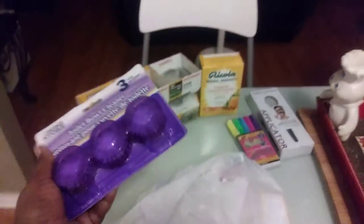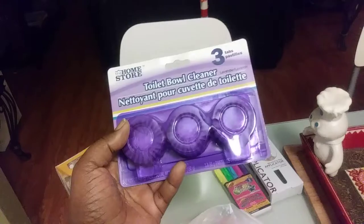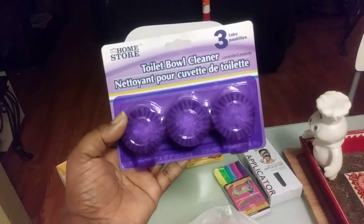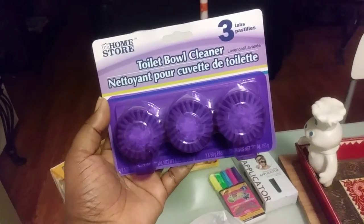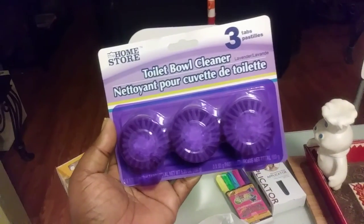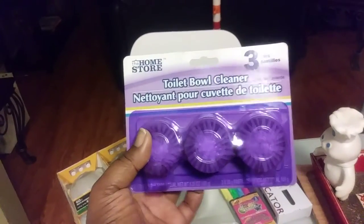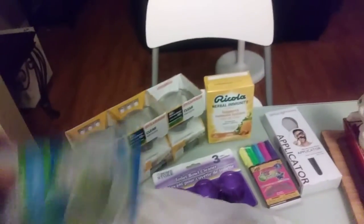There's a product in here I would never have believed Dollar Tree would carry — but first, I found My Homes toilet bowl cleaner tabs: the 3-pack lavender purple ones. These smell so good! I'm going to start going to Dollar Tree for these from now on. The Dollar Tree in my area didn't have them last time, so I only got three — but they last for a whole month. Way better than the ones at the 99 Cent Only Store, I'll say that much.